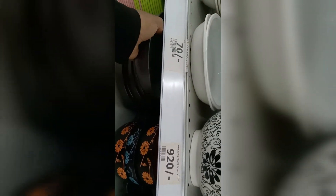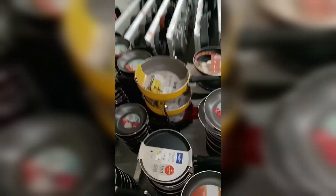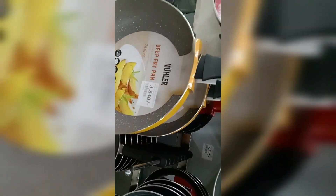They're so pretty! And these pans — wow — but they are quite pricey.